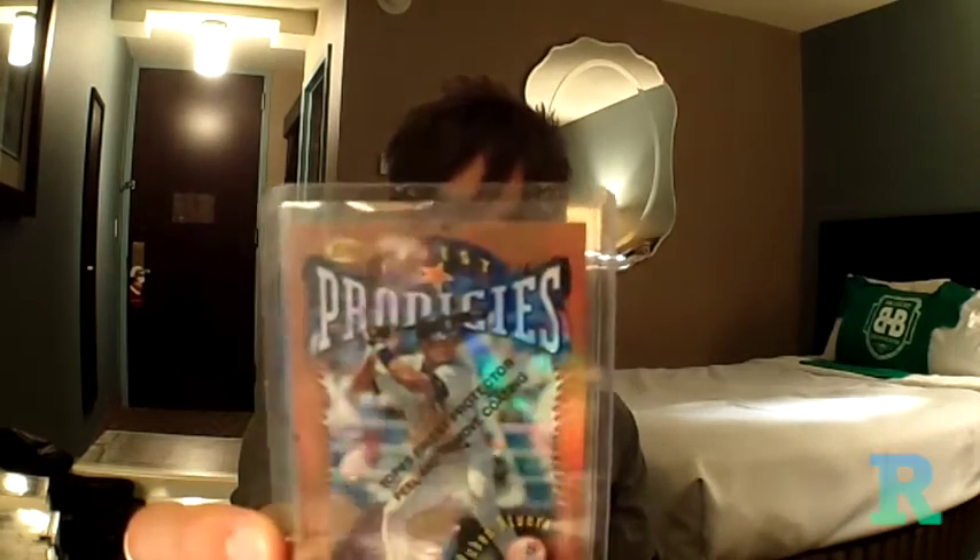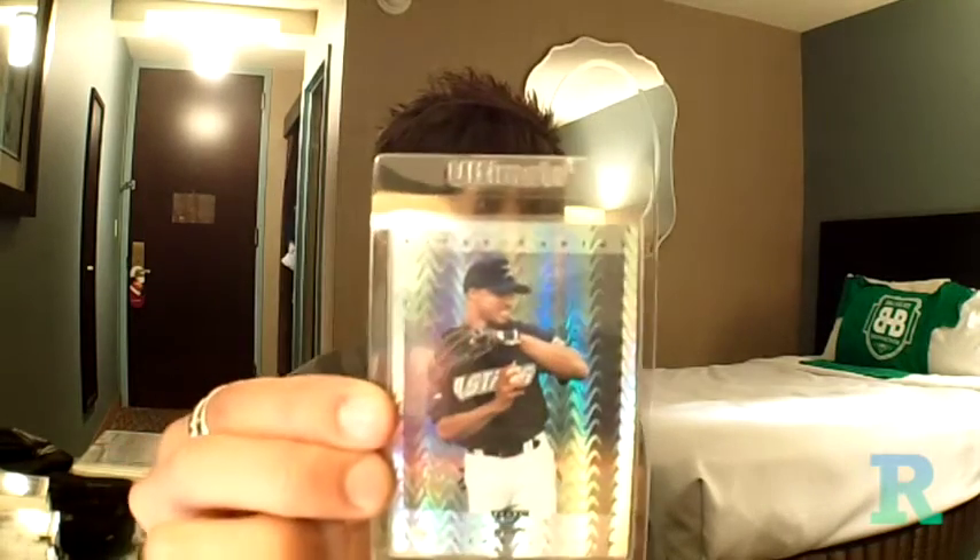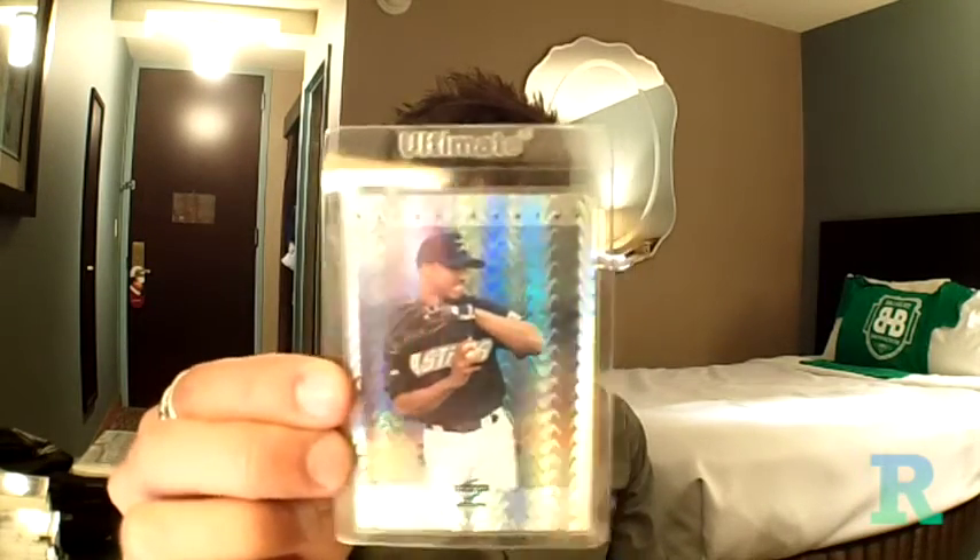There's another one — this is a Ruben Rivera, the bronze, 96. We've got 97 Score Artist Proof, Brian Hunter. This is just another set that I casually, very casually, piece together. I'm probably going to be building binders for these just because I like to see them in pages, but I haven't committed to that just yet. I just think they're really nice looking cards.